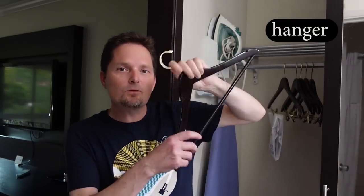Let's check out the closet. In the closet we have hangers. This is one hanger, but we have a lot of hangers. Remember the pronunciation — we don't say hanger with a hard G sound. We pronounce it hanger with a sound in our nose. Hanger. This is a hanger. We have a lot of hangers.